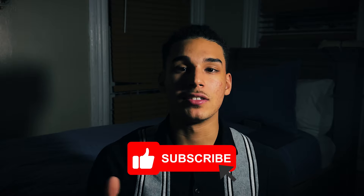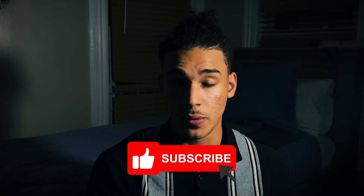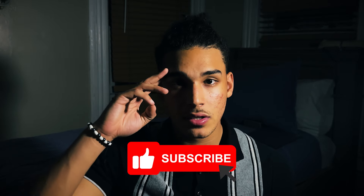If you do everything I told you in this video, I promise you, you will build an aesthetic physique. You're going to have that physique where you can take off your shirt by the pool, at the beach, or even in your house, and you're going to feel comfortable and confident anywhere you go. Subscribe to continue getting notifications on new videos coming out. Peace out.